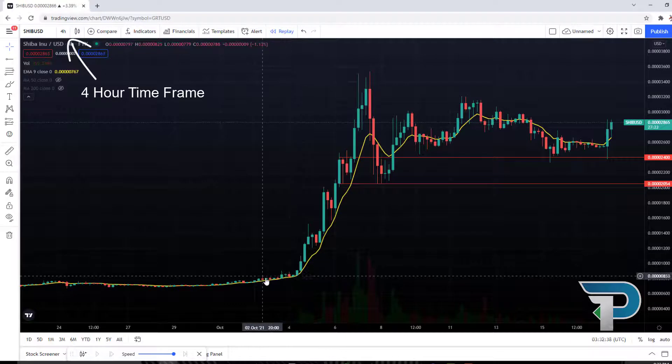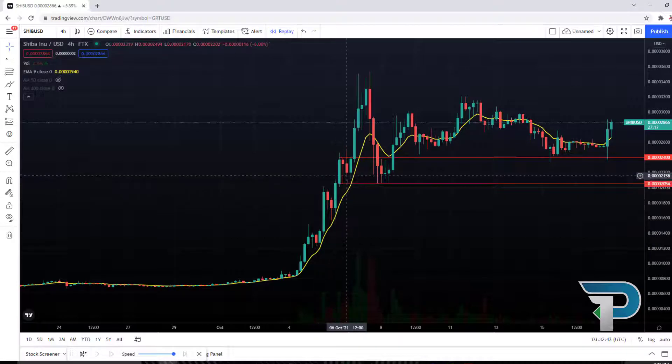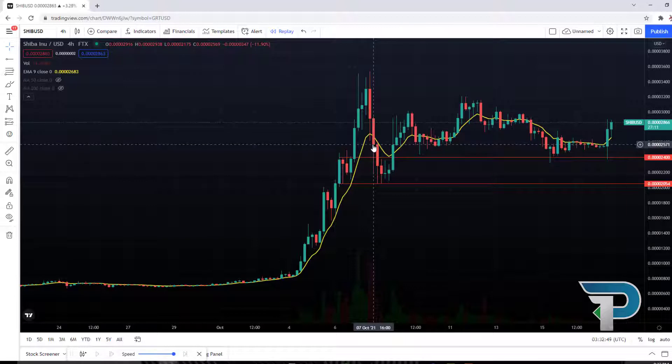As you can see, when Shiba Inu started one of its initial runs, it made clean reference points to the 9 EMA all the way on the way up. And as soon as we had a candle close under the 9 EMA — you can see up here where C is — that reference is closed when I roll over these candles.